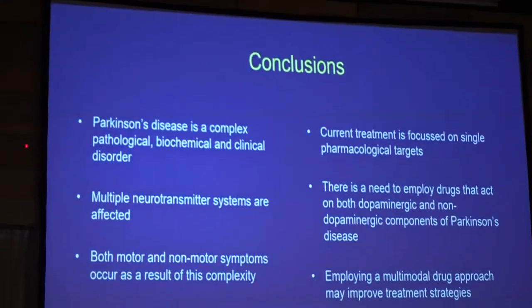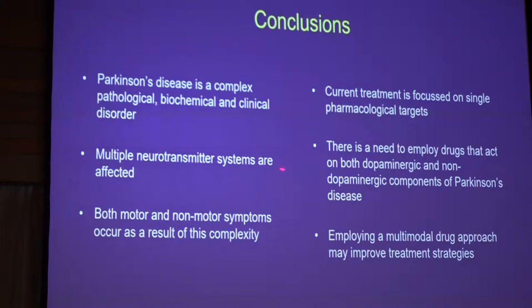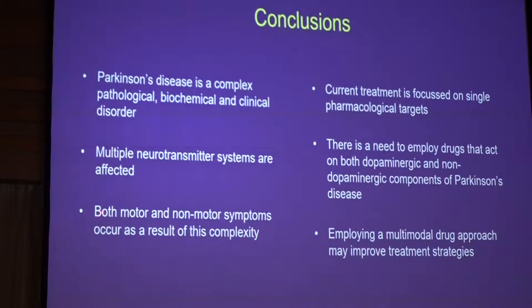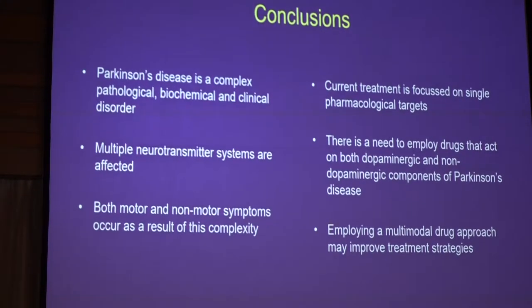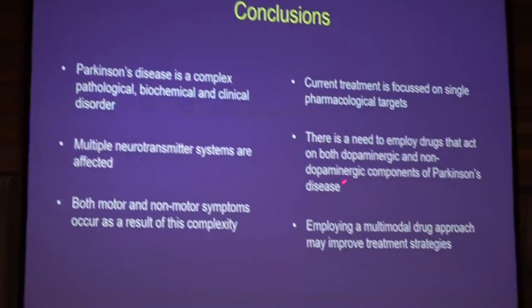Everybody's favourite slide, including mine — the conclusions. It's a complex disease. Multiple transmitter systems are affected. Motor and non-motor symptoms occur. And for this, you need to find unique ways of treatment. Current treatment is focused on single pharmacological targets.